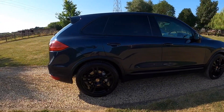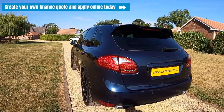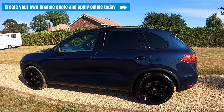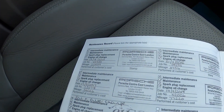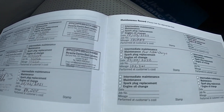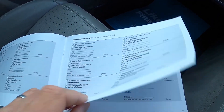If you click on the link appearing at the top of the video, you can visit our website where you can create your own finance quote and apply online today. The next oil service is due in 20,000 miles or 700 days. You can see here the documented service records.